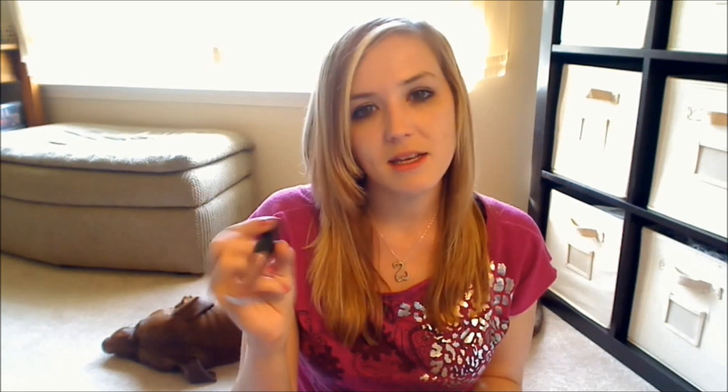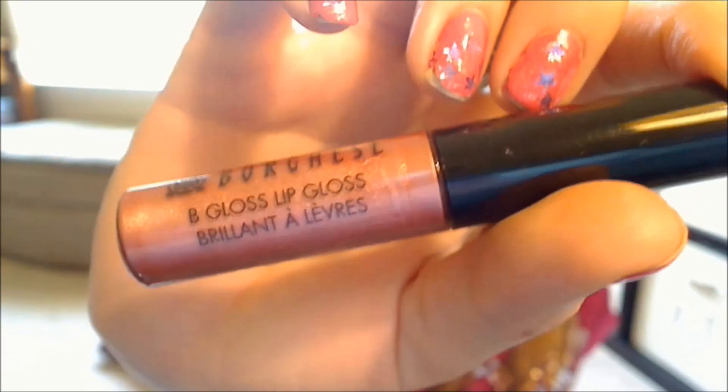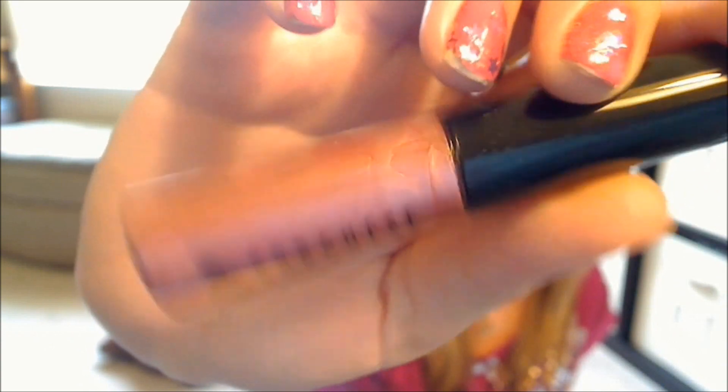Next is this Lip Gloss by Borghese, and it is in the color Fior. This is their B Gloss. It looks like that — just a nice kind of berry color. I like this color, I really like this. I can't wait to try this out.